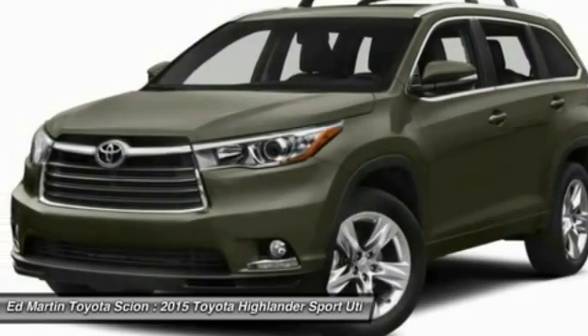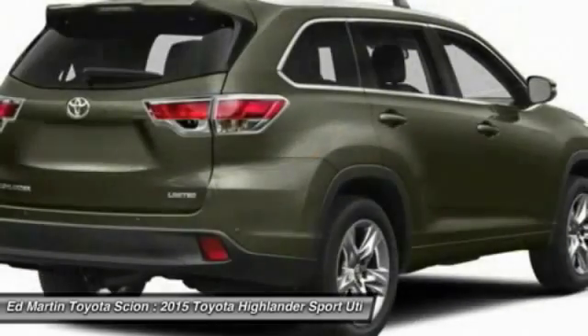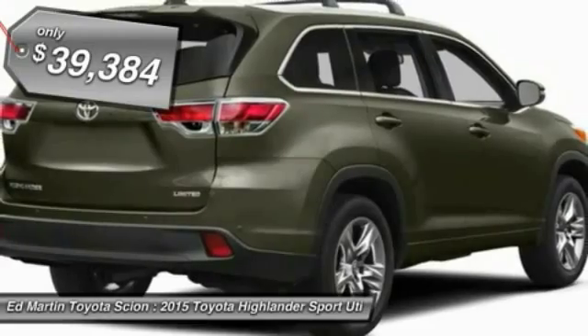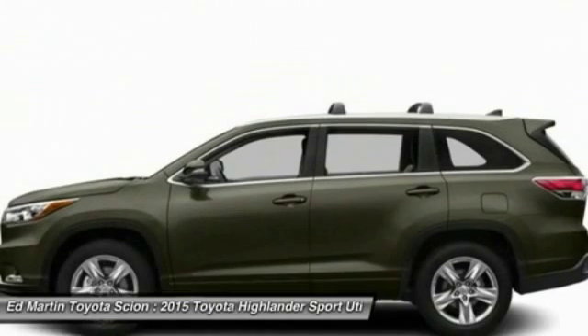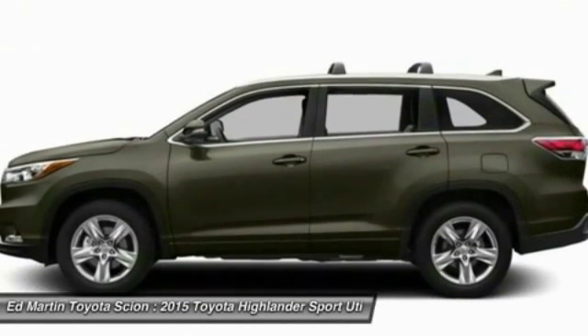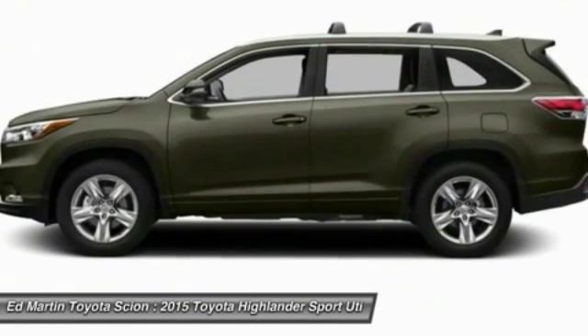A 2010 top safety pick, the Highlander is where substance meets style and is priced below $40,000. If affordable style and reliability are what you're looking for, this vehicle couldn't be more perfect.